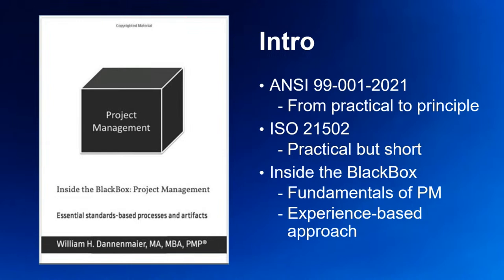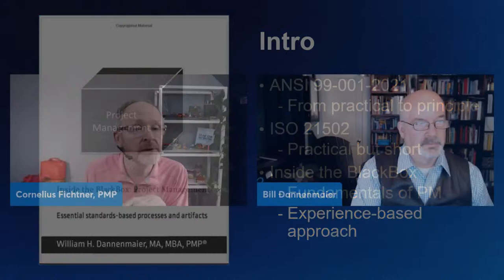And that's where Inside the Black Box Project Management, the book here on the left, helps. Author Bill Dannenmeyer lays out the fundamentals of project management in a real-world environment. While the book aligns with and references the ISO standard, it is by no means a replication of the standard. Instead, Bill explains project management using his very own experience. Welcome, Bill Dannenmeyer. Hello. Thank you. Nice to meet you. Great to have you on the program.